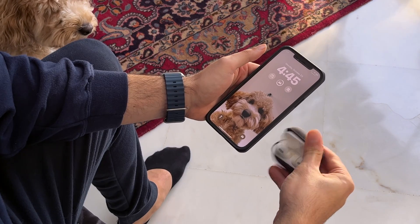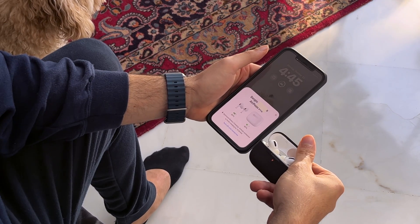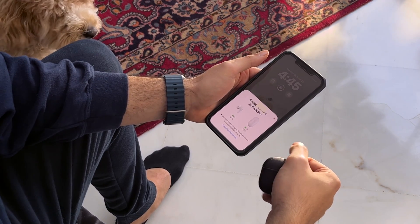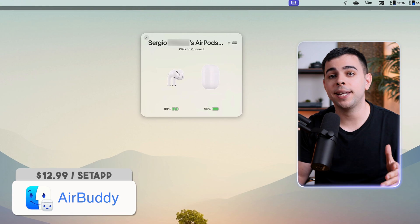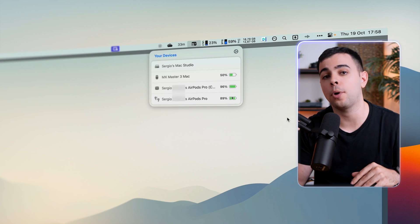You know when you grab your AirPods and open them near your iPhone and you get that screen that pops up and tells you the battery of both the case and the AirPods themselves? AirBuddy lets you do that and connect them as well. It also displays the battery of anything connected to your Mac, even non-Mac products.